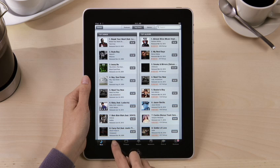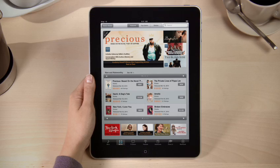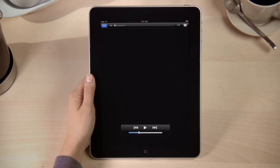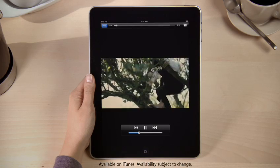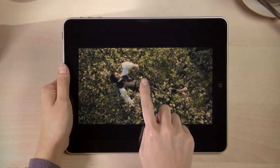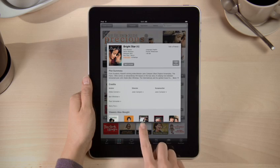Tap Movies, and you've got access to thousands of hit movies that you can buy or rent. If you're looking for a specific genre, just tap here and choose one to narrow down the list. Touch a movie for more details, and watch a full-screen preview by just tapping here. Movies look amazing on the beautiful screen, especially those in HD. More movies are added all the time, so you'll always find something new and interesting to buy or rent when you visit the iTunes store.